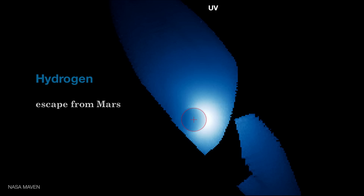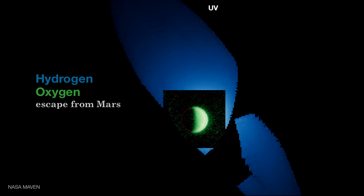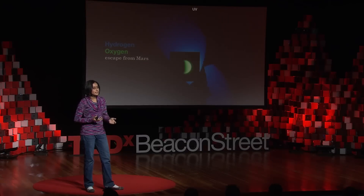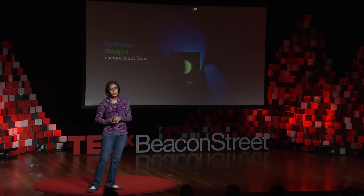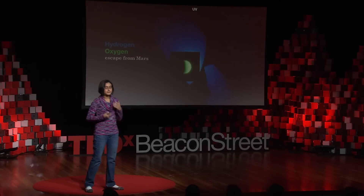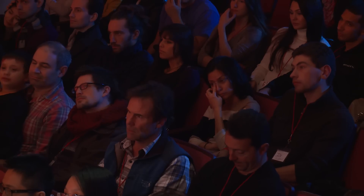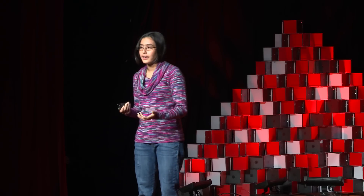Hydrogen isn't the only gas that's lost. I mentioned helium on Earth and some oxygen and nitrogen, and from MAVEN we can also look at oxygen being lost from Mars. Because oxygen is heavier, it can't get as far as the hydrogen, but it's still escaping away from the planet. The fact that we can study atmospheric escape on our own planet and elsewhere allows us to learn about the past of planets, Earth's future, and planets in general.